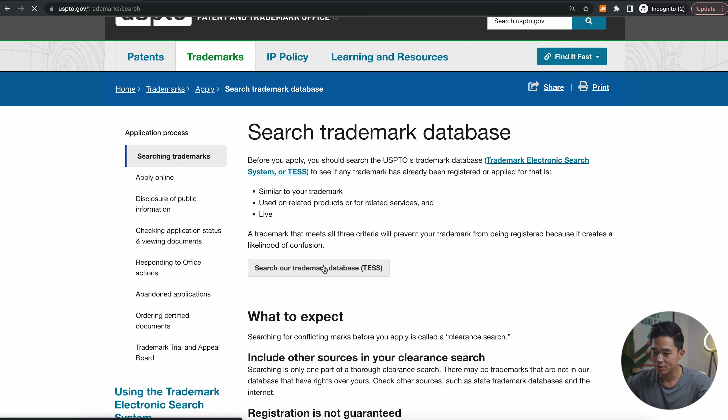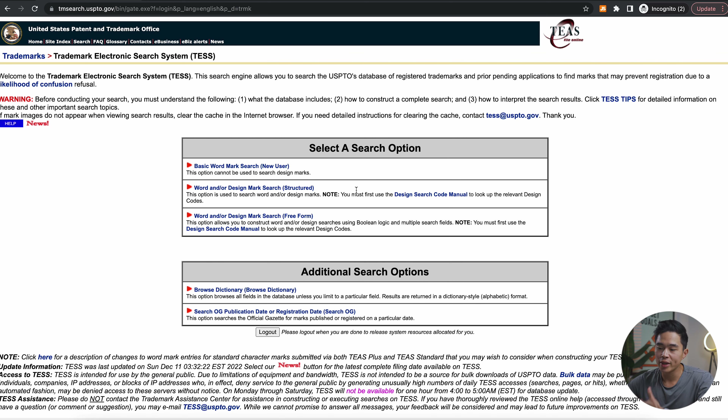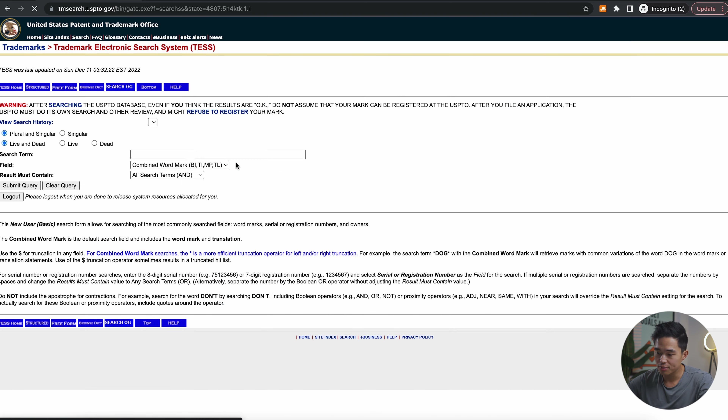You'll see a bunch of different search options. For a basic wordmark search, I'll leave all these as is, and for the search term I'm going to search a new company I want to start or whatever current company you already have. We're doing this as due diligence to see whether or not we can actually trademark this term. I always recommend doing a quick consult with a trademark lawyer — they're going to know a lot better whether or not it's going to be possible to trademark a certain term. It's pretty hard to find things that are not yet trademarked unless it's something super unique.